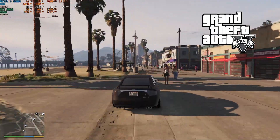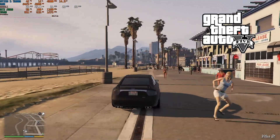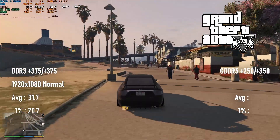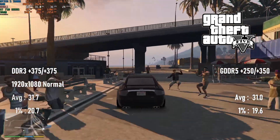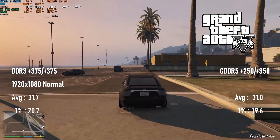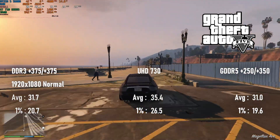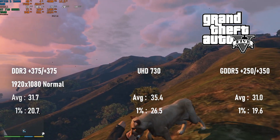GTA V, however, becomes extremely playable on either card. Again, there's no discernible difference between DDR3 and GDDR5, but both average over 30 FPS. If you can manage to stay out of the vegetation, you'll probably never even notice the drop in minimums. The Intel iGPU still won handily, averaging 35 FPS and handling 1% lows much better, but the 710s were clearly not as bad as I thought.